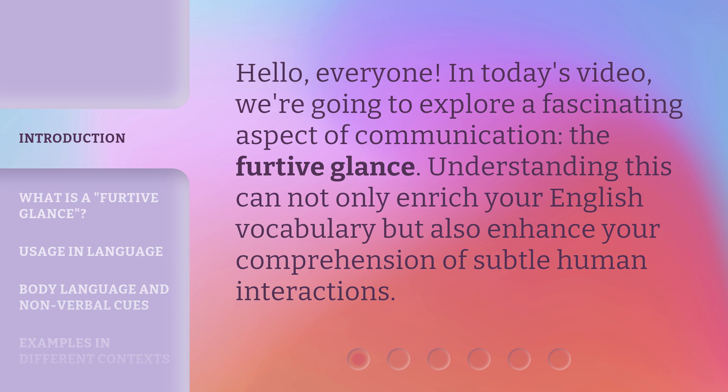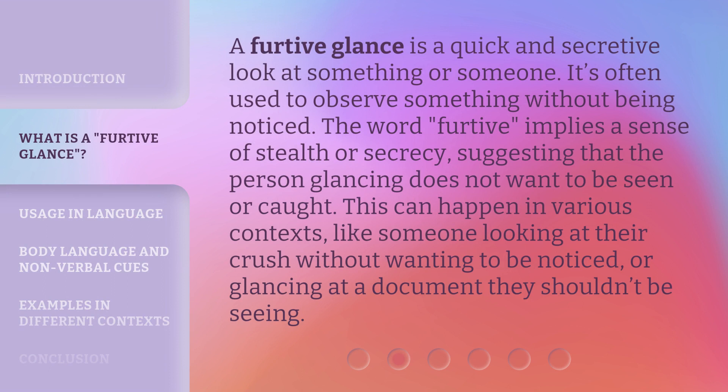Understanding this can not only enrich your English vocabulary but also enhance your comprehension of subtle human interactions. A furtive glance is a quick and secretive look at something or someone. It's often used to observe something without being noticed. The word furtive implies a sense of stealth or secrecy, suggesting that the person glancing does not want to be seen or caught. This can happen in various contexts, like someone looking at their crush without wanting to be noticed, or glancing at a document they shouldn't be seeing.